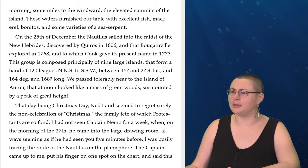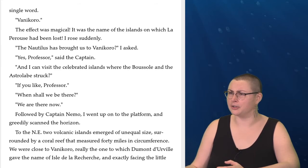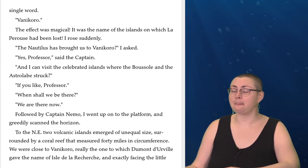I had not seen Captain Nemo for a week when, on the morning of the 27th, he came into the large drawing room, always seeming as if he had seen you five minutes before. I was busily tracing the route of the Nautilus on the planisphere. The captain came up to me, put his finger on one spot on the chart, and said this single word: 'Vanikoro.' The effect was magical. It was the name of the islands on which La Perouse had been lost. I rose suddenly. 'The Nautilus has brought us to Vanikoro?' I asked. 'Yes, Professor,' said the captain. 'And I can visit the celebrated islands where Boussole and the Astrolabe struck?' 'If you like, Professor.' 'When shall we be there?' 'We are there now.'